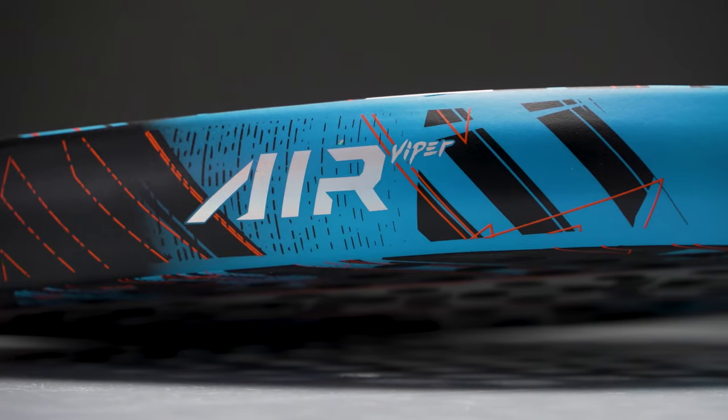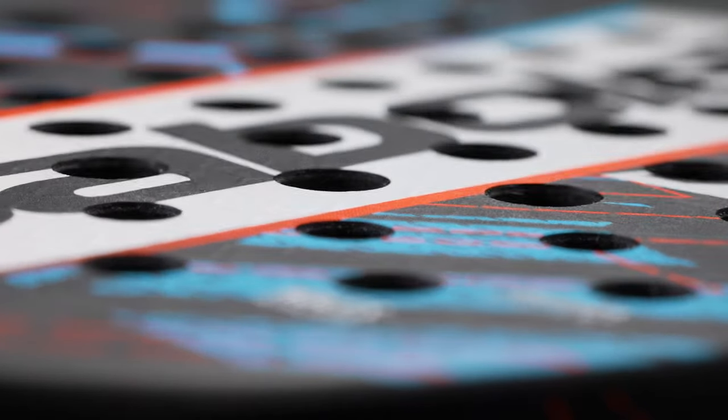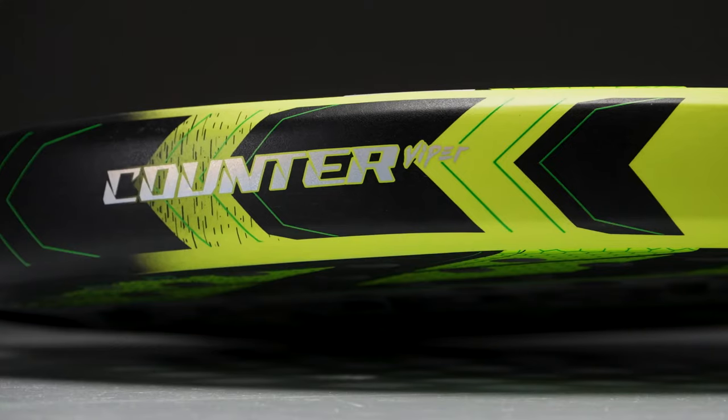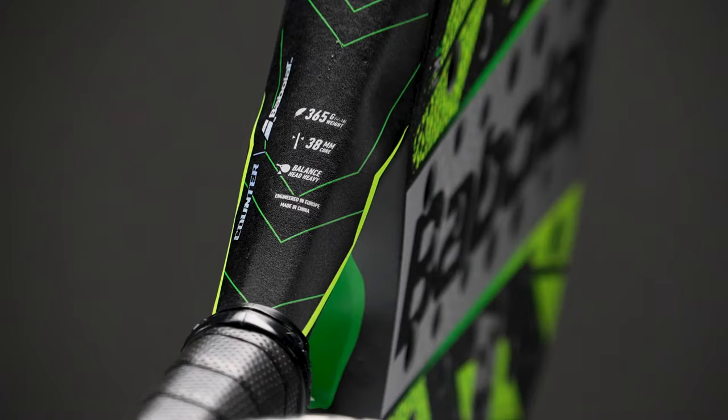The Air Viper is very maneuverable and easy to play with. The balance is even and it is the lightest racket of this range at 355 grams.